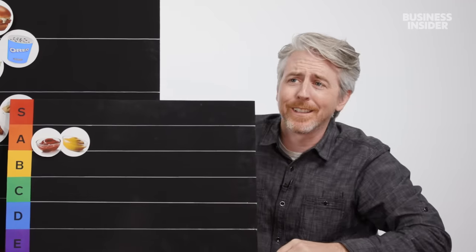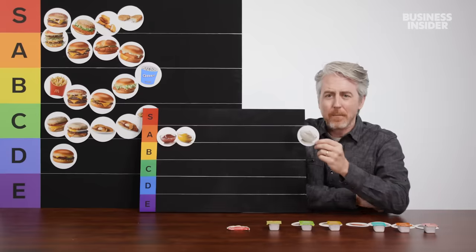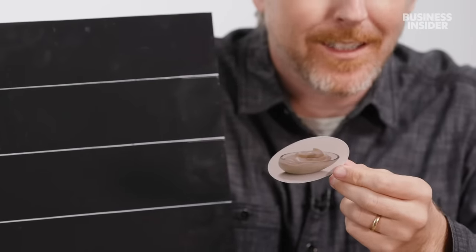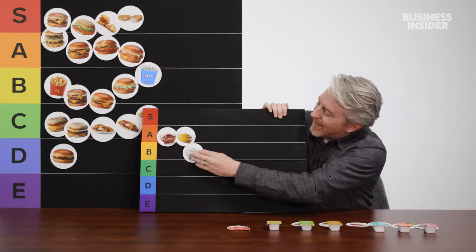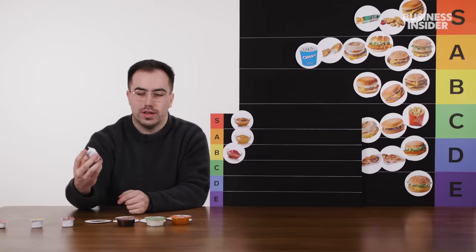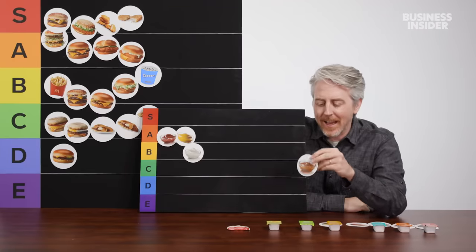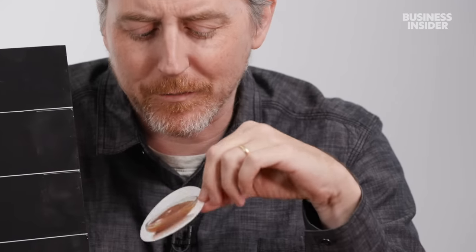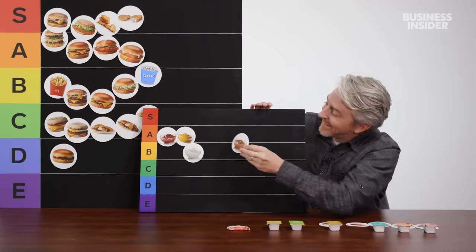We have our sweet curry sauce — British people, we love our curry, and this for me is a sensational sauce. Mayonnaise: I like mayo on stuff, but I definitely don't dip my fries in it. Mayo's fine — let's put mayo B. We have two barbecue sauce options in the UK — the standard barbecue dip is a little bit sweet for my liking. Sweet and sour: it's just sweet and sour, but whatever it is, it's great — S tier. Love dipping my nuggets in the sweet and sour.